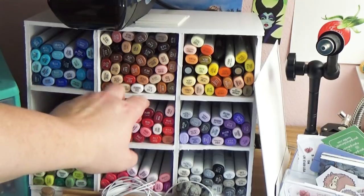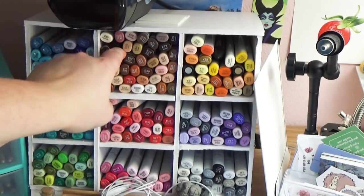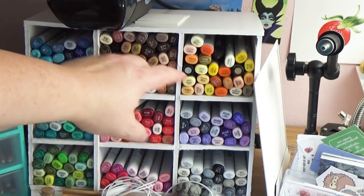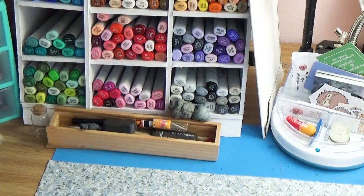Moving on to Copic markers — I get a ton of questions about the case I use. I actually built it out of foam board. The first person I saw do this was Bailey J; that's how she sets up her markers. It's great because you can customize it however you want.